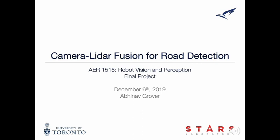Hi, I'm Abhinav Grover, and this video showcases my robot vision project. A shout out to the AU Toronto team for their consistent support. Let's get right into it.